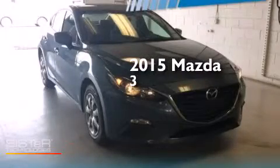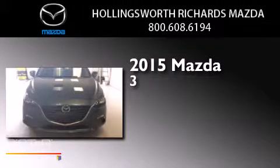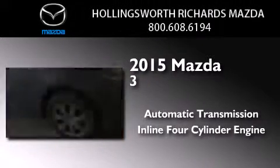This is a brand new 2015 Mazda 3. This compact has an automatic transmission and an inline four-cylinder engine.